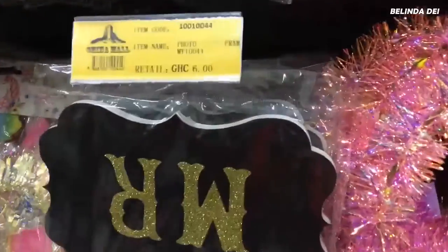We are in China Mall now and we are at the gifts and ceremony kind of stuff section. I'm just seeing this 'Mr. and Mrs.' thing and the price is so affordable. Just in case you need some of these things, China Mall is the place to go. So if you are around Kasoa, Weija and that area, let me just show you the price.